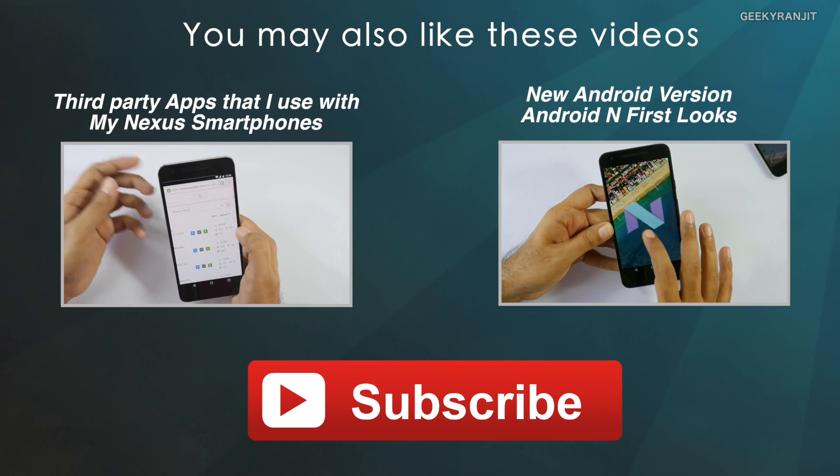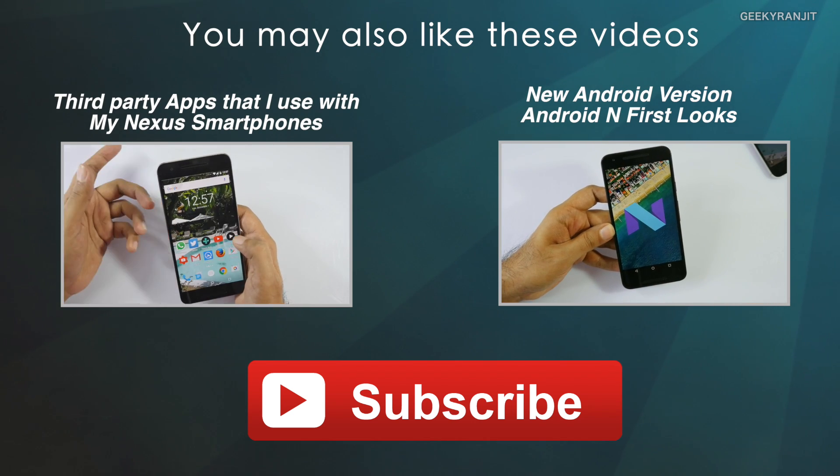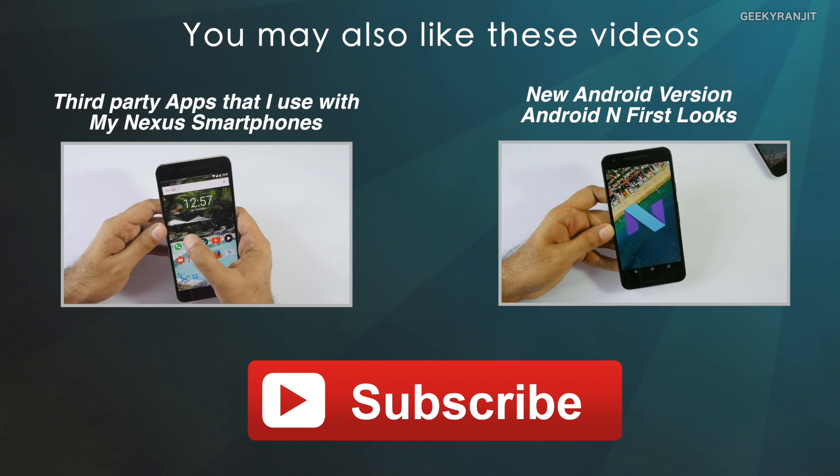I hope you now have a lot more info regarding quick charging and found this video helpful. If you did, please click the like button, and if you're not subscribed to my YouTube channel, hit that subscribe button. Thank you — this is Ranjit and I hope to see you in my next video.